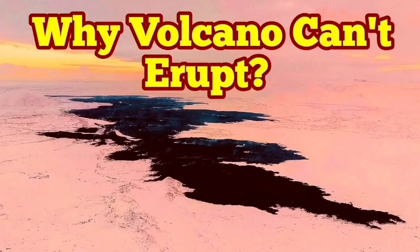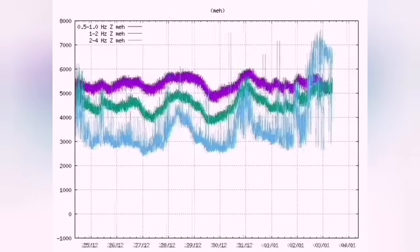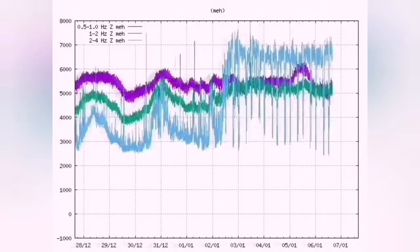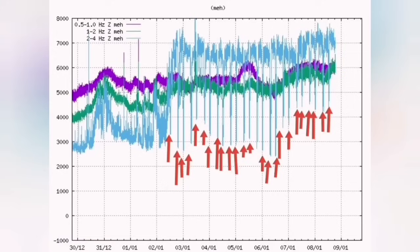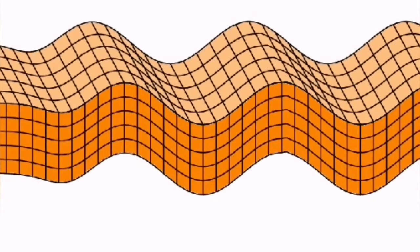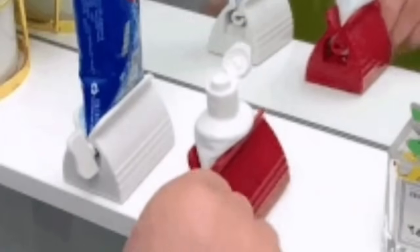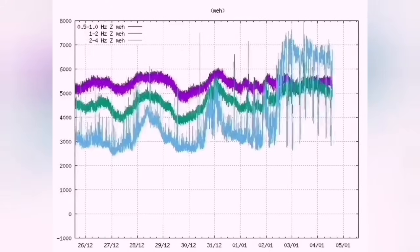Why can't the volcano erupt yet? We know tremors are continuing in the Reykjanes Peninsula, especially around the Schwarzsenge-Sundhnuka craters. The pattern is loose — not like the eruption patterns we saw at Fagradalsfjall or Litli-Hrútur or the earlier Sundhnuka eruption. We see this pattern repeating every six hours. In that area, we have cracks in the ground from the mid-Atlantic ridge forming grabens and normal faults, acting like a wave, flexing as something squeezes them — like a toothpaste tube being squeezed.